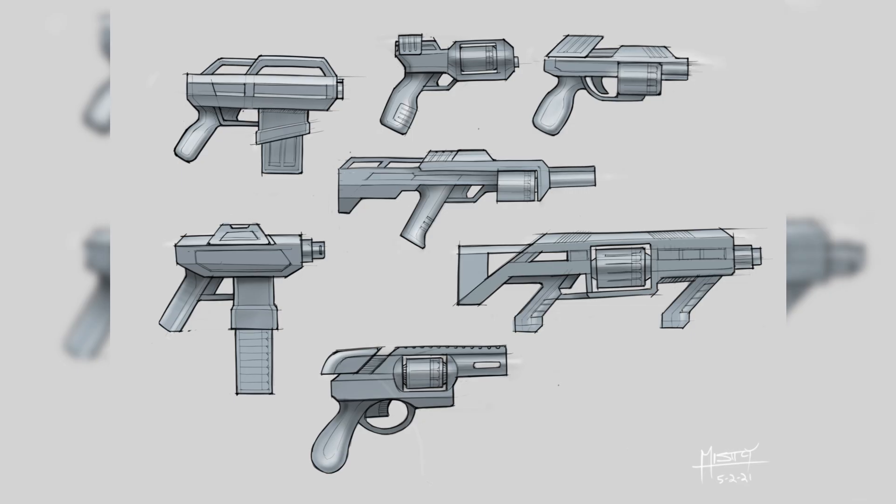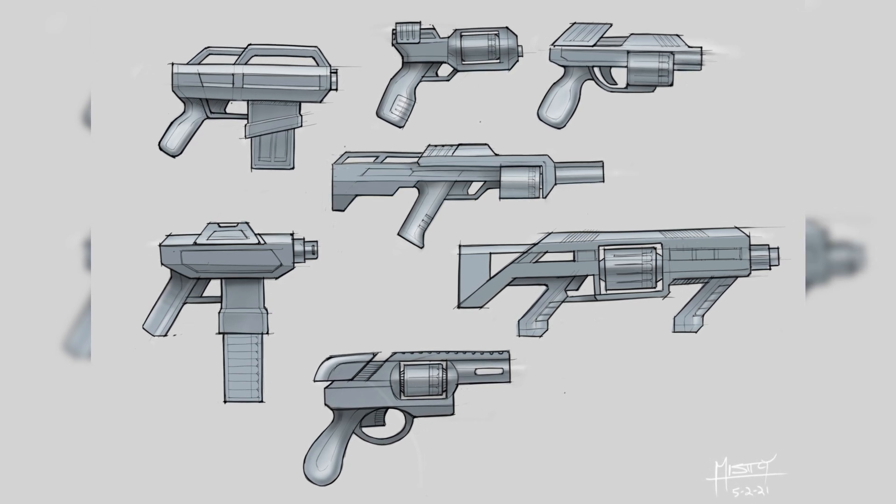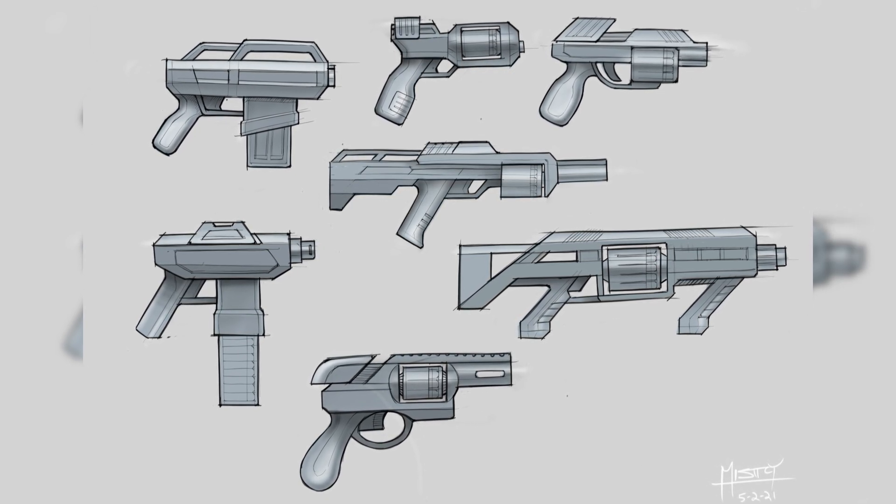Concepts are then reviewed by a team, and once an idea is chosen, they create digital 3D models using computer-aided design, or CAD software. This allows the team to refine the design, ensuring functionality and safety. The digital model is then tested for balance, grip, and overall appearance.